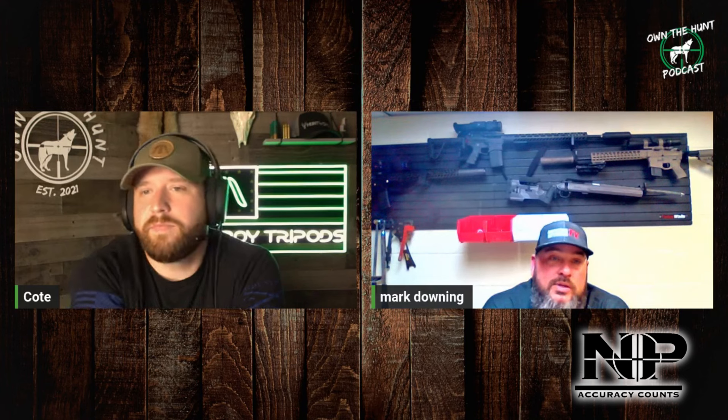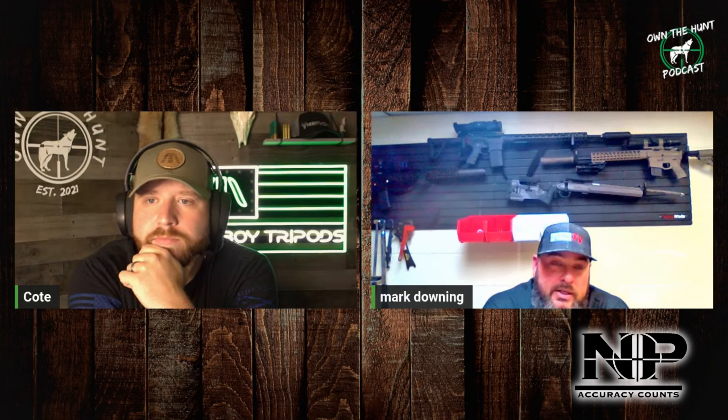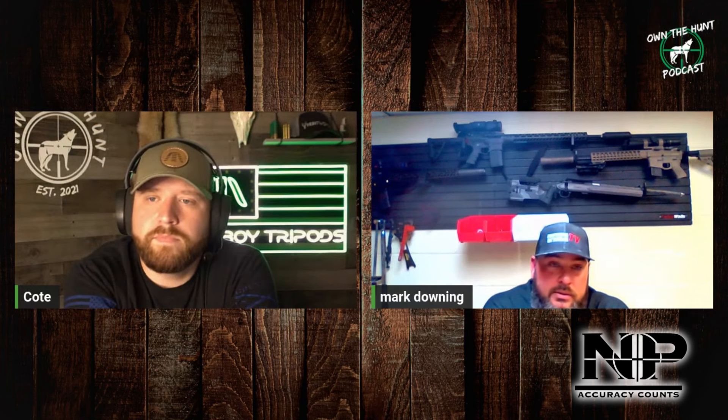I probably had five or six rifles out in the field for probably two years testing before I ever decided to bring it public — making sure that everything was right. Because I'm big on standing behind whatever I build. If you buy something from me, you've got service for life. I didn't want to bring something out that wasn't tested. I mean, we beat the hell out of them coyote hunting. And it's been great.